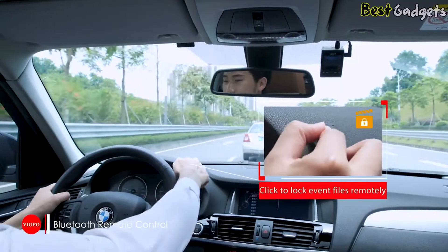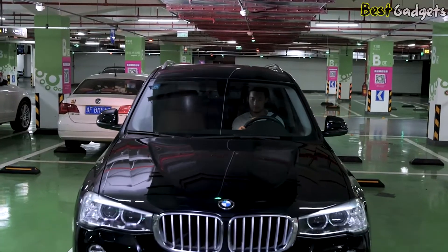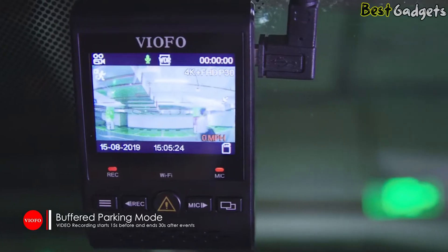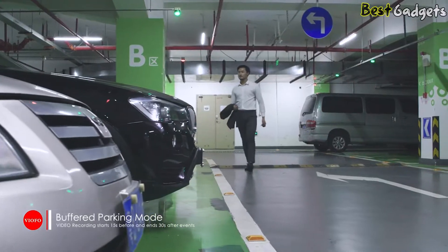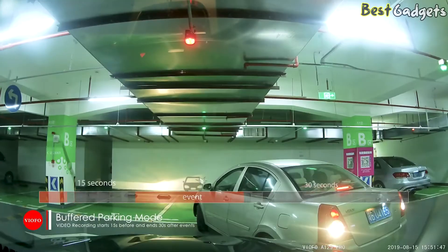The fact that you get night vision, a parking mode, motion detection, automatic emergency recording, GPS tracking, and dual-channel 1080p at this price makes this a package well worth considering if you cover a lot of miles and want total camera coverage that doesn't cost a small fortune.